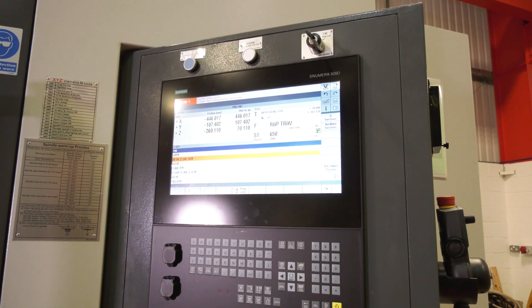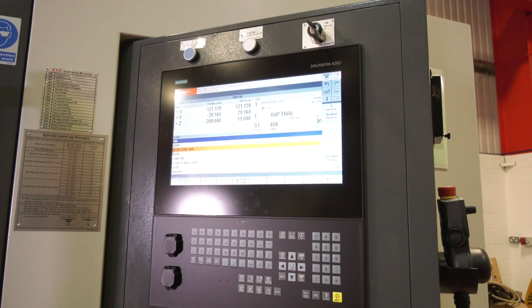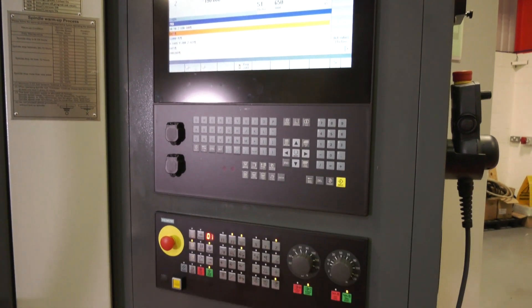Access is good, visibility is good, and it comes with Siemens control — a popular system that XYZ supply these machines with.